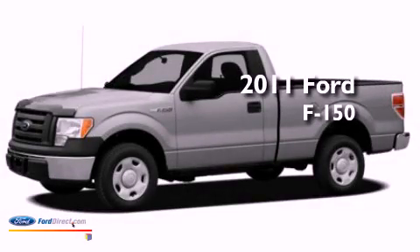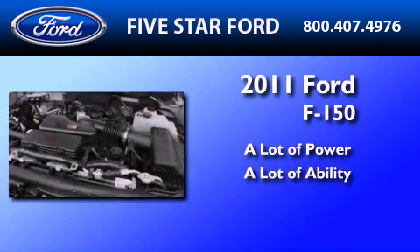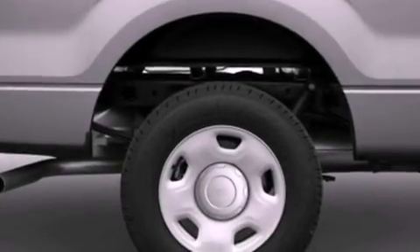This is a brand new 2011 Ford F-150. Its top features and packages include a locking differential, skid plates, power adjustable driver pedals, and satellite radio.